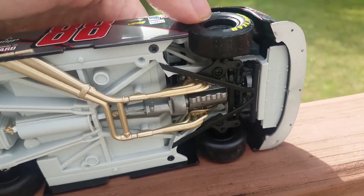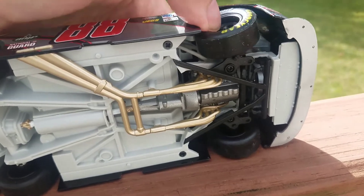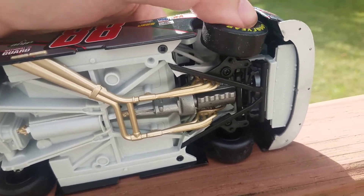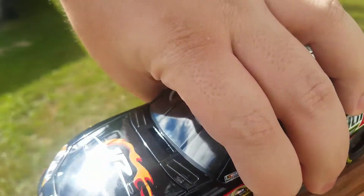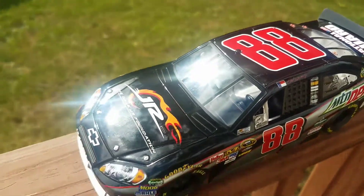Moving to the bottom of the car, it does feature somewhat working steering. However, the steering does not have a linkage, so the wheels will always return to a straight stance. That's my review of the 2010 Dale Jr. Foundation Chevy Impala.